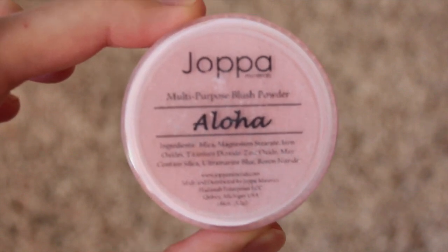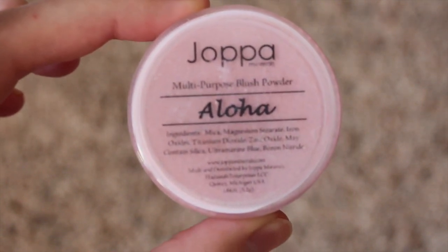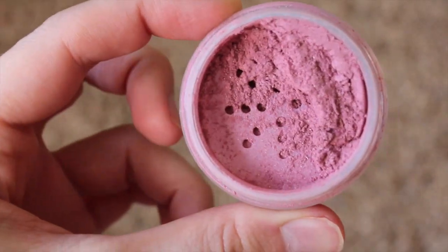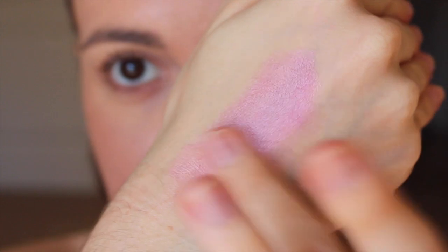The first blush is Aloha, which is described on the website as a more pink-toned blush. For me, it definitely is very hot pink, and this is one of my favorite shades for over the summer. Here it is swatched, and then blending a little bit.